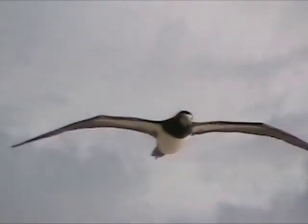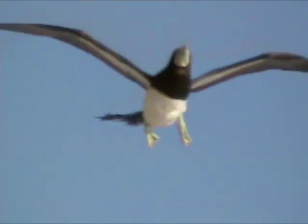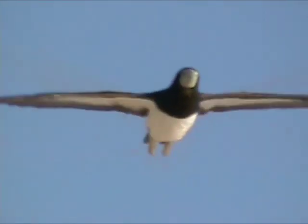Excuse me, Mr. Ah Bird, could you show us your webbed feet? Gosh, thanks — those are cool!